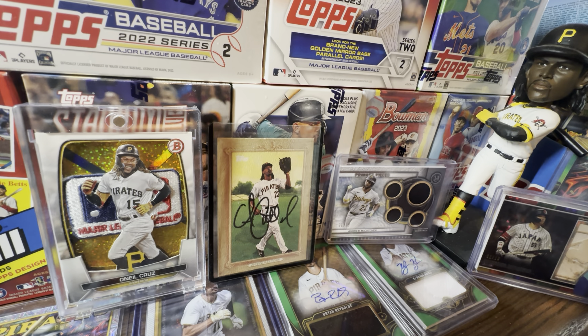What is going on everybody? It is Grip and Rip Sports Cards back here with another video for you guys today. In this video, we're going to be discussing what you need to know before you buy 2023 Topps Stadium Club. Stadium Club arrives this Wednesday, January 24th.